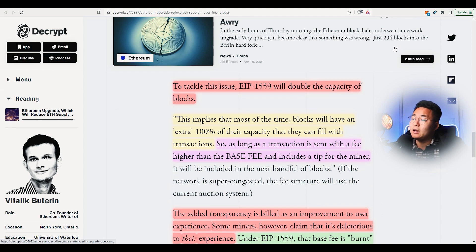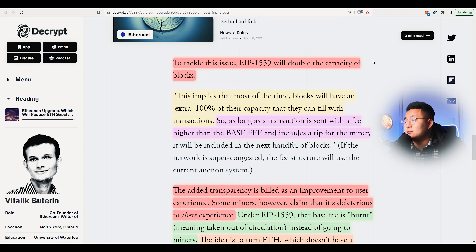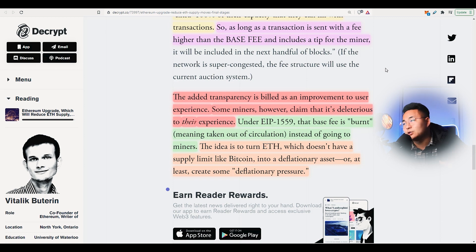So to tackle this issue, EIP-1559 will double the capacity of the blocks, which is nice. This implies that most of the time blocks will have an extra 100% of their capacity that they can fill with transactions. As long as a transaction is sent with a fee higher than the base fee, it includes a tip for the miners — there is going to be a tipping function built in. The added transparency is billed as an improvement to the user experience. Some miners, however, claim that it's deleterious to their experience.